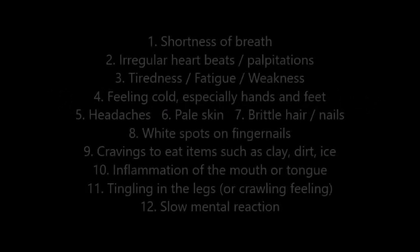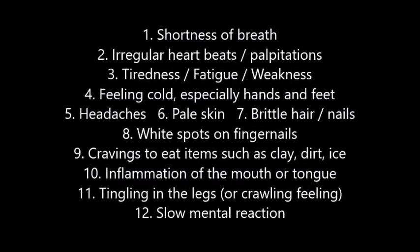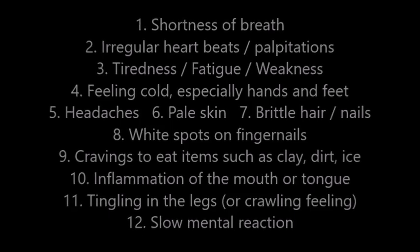Number eleven is tingling in the legs or a crawling feeling. Number twelve is slow mental reaction — especially in cases where you're usually quite alert mentally. So there you have it: 12 symptoms or signs to look out for with regards to iron deficiency anemia.